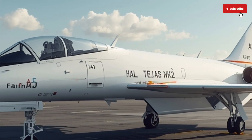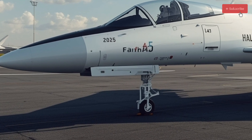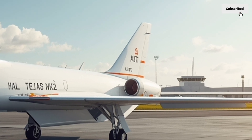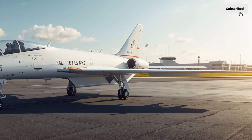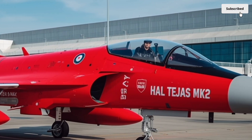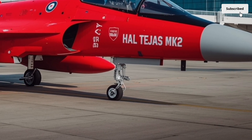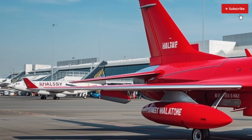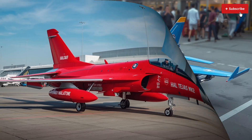When it comes to armament, the Tejas MK2 is designed for versatility. It features 11 hardpoints — two more than the earlier variant — allowing it to carry a mix of air-to-air, air-to-ground, and anti-ship weapons. It can be armed with beyond-visual-range (BVR) missiles such as the Astra, Python 5, and Derby, as well as precision-guided bombs and rockets. The inclusion of an in-flight refueling probe ensures extended mission endurance, while compatibility with a wide range of Western and indigenous weapons makes it a highly adaptable platform. The Tejas MK2 can also carry targeting pods and reconnaissance systems for intelligence gathering and battlefield management.